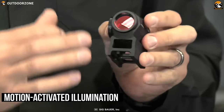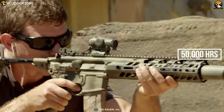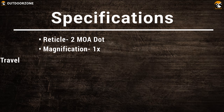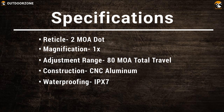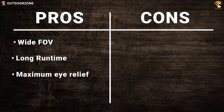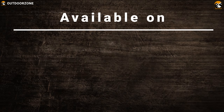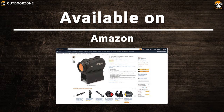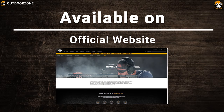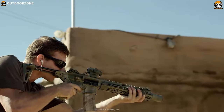It comes with a special motion-activated illumination function for powering up and down the reticle depending on the level of movement, which also helps to extend the battery life up to 50,000 hours in normal use. The SIG Sauer Romeo 5 is capable of providing a perfect aiming solution for any situation, which you can get for around $150.